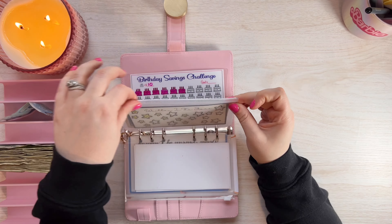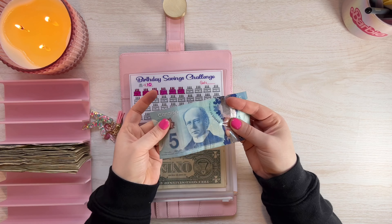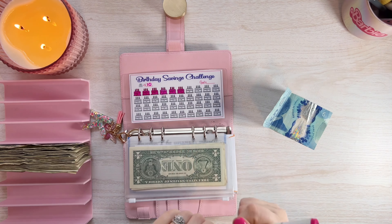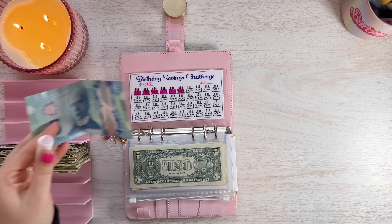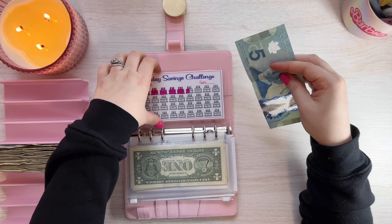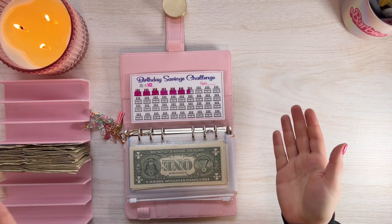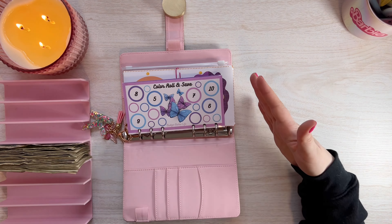While we're here, let's also save this Canadian five dollar bill. Since each icon on this challenge is worth ten dollars and I only have a five, I'll color in half of the cake icon — I'll color the other half next time I get a five. This Canadian money is being saved up for mine and my wife's birthdays later this year.